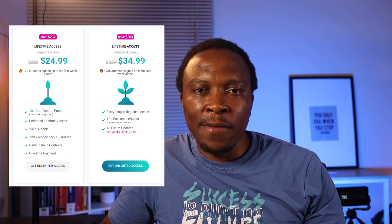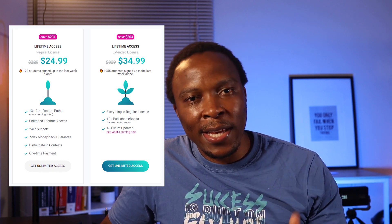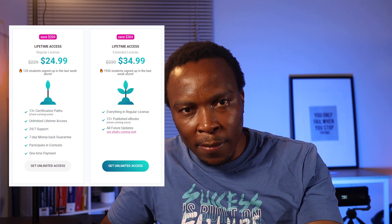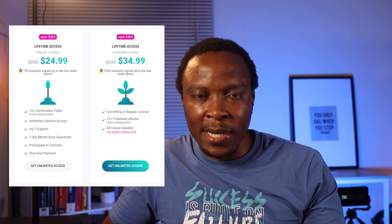At the time of this recording, they've got two licenses. They've got the standard license, which is $24.99, and that gives you access to over 13 certifications. It's a one-time lifetime access payment, and it comes with any future updates they would make on their site.